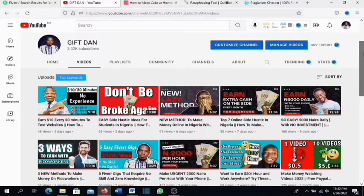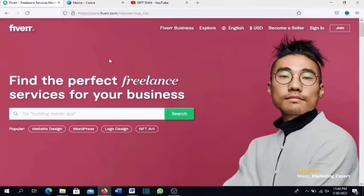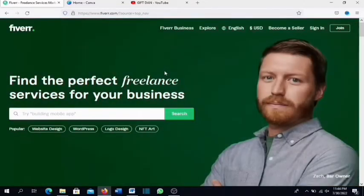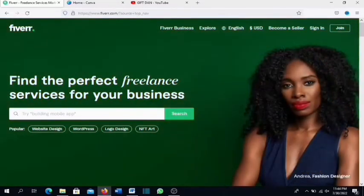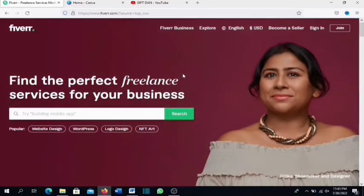Fiverr is an online site that allows freelancers all over the world to sell their services on their platform — freelancers in India, the Philippines, Nigeria, Africa, wherever you are in the world. You can sell your services on Fiverr as long as it is a digital service. Business owners and entrepreneurs come to this site to outsource workers, whether that's graphic designers, logo designers, or whatever you can think of.